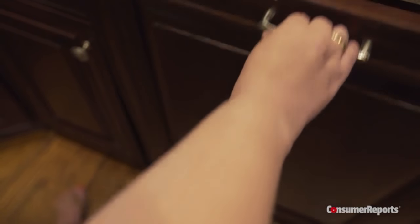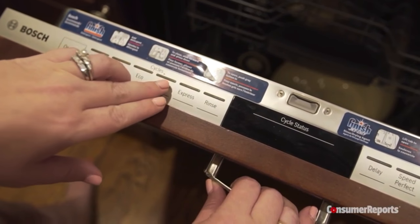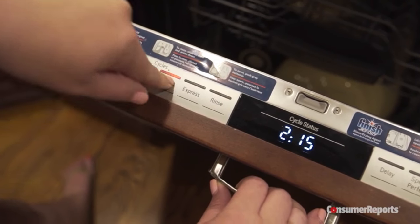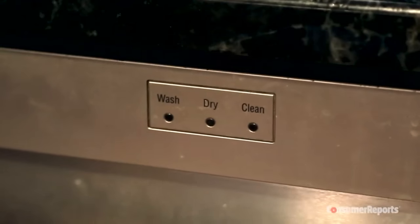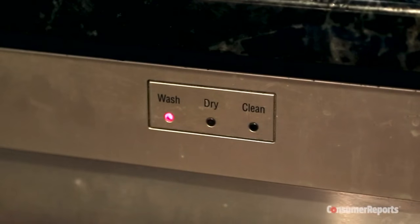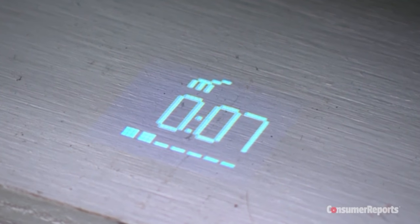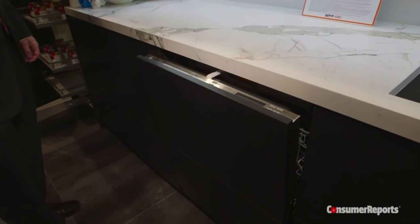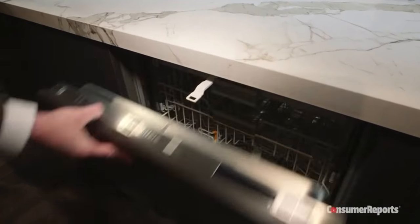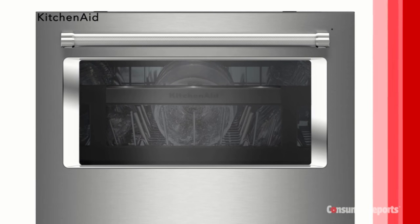For a sleek look, many models come with hidden or integrated controls. Consumer Reports finds these are strictly for style — they're difficult to access and you can't see the machine's progress. If you choose this style, an on-off indicator light is helpful on the front. Some models project the time remaining on the floor. This dishwasher takes the sleek front to an extreme and doesn't even have a handle. And if you're one of those people who like to watch laundry sloshing around, you might like a window.